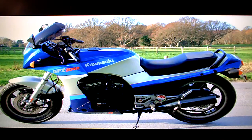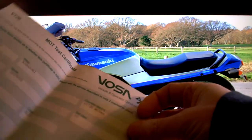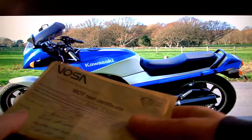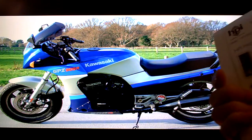It's got the current MOT test certificate which takes it through to June 29th 2012. It's got all its old MOT test certificates going back to the very first one in 1990. It's got the HPI check which I've just done, that shows the bike's clearance history and no accidents,